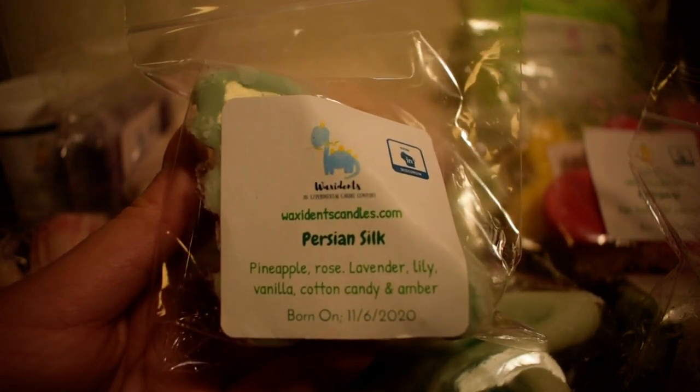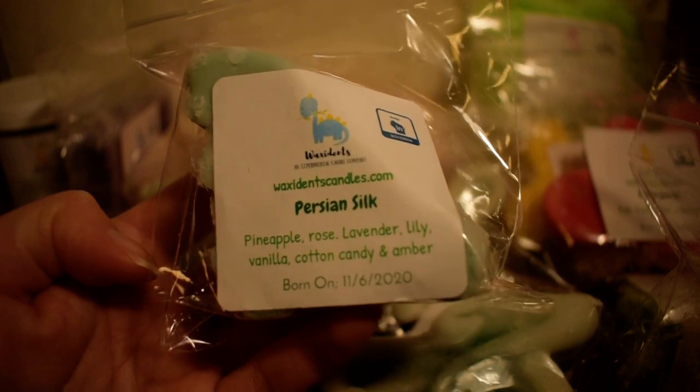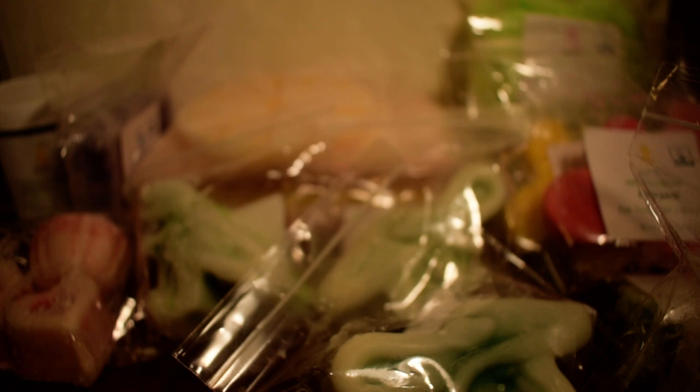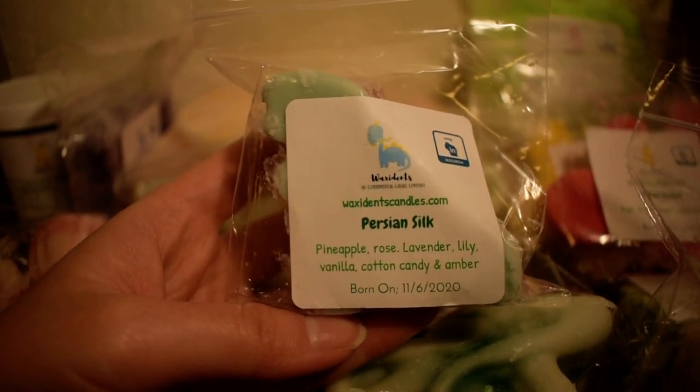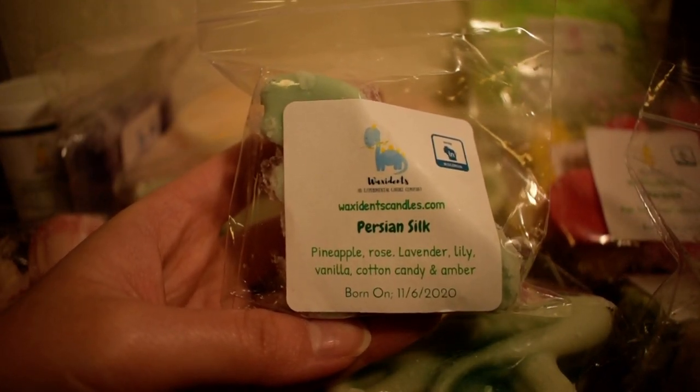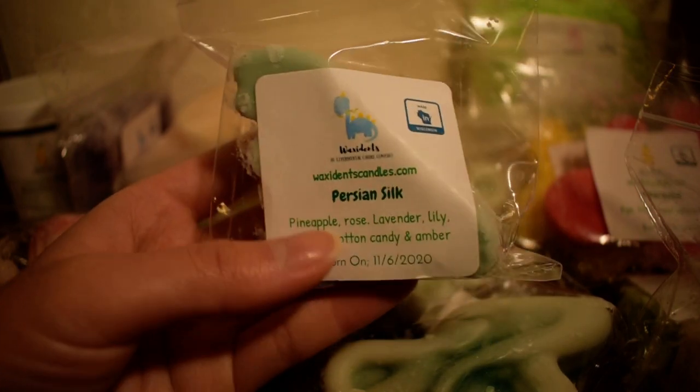The next one I have here is a single oil, and this is in Persian Silk, which is pineapple, rose, lavender, lily, vanilla, cotton candy, and amber. I thought this sounded really interesting and I've never seen this particular oil used before, so I wanted to try it. Another cute dinosaur shape, by the way. This smells like pineapple mixed with some floral notes, but it's not overly floral. It smells like a fresh, clean pineapple scent. I really like this one — I think when I finish this I'm going to get more of this one as well.